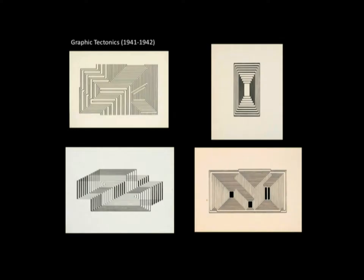Albers wrote that in these works, solid volume shifts to open space, and open space to volume. Likewise, upward acts also as downward, forwards as backwards, and verticals as horizontals.